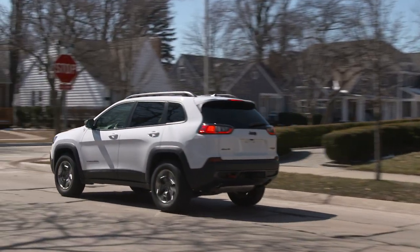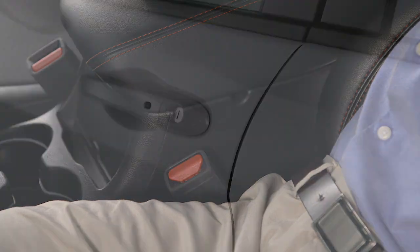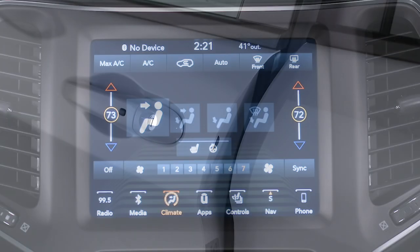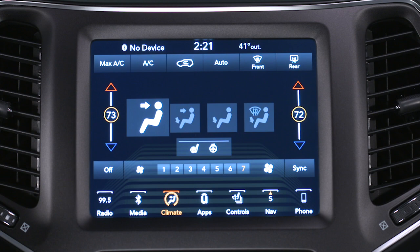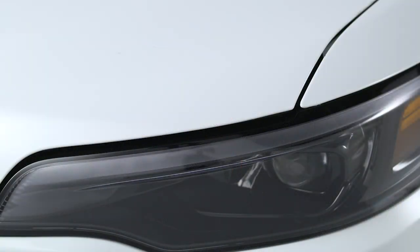Here are some conditions that can inhibit auto-stop: the driver's seat belt is not buckled, driver door is not closed, cabin heating or cooling is in progress and an acceptable cabin temperature has not been reached, or the transmission is not in a forward gear.